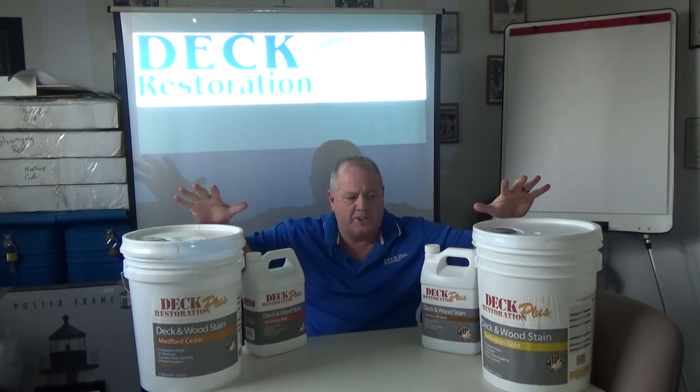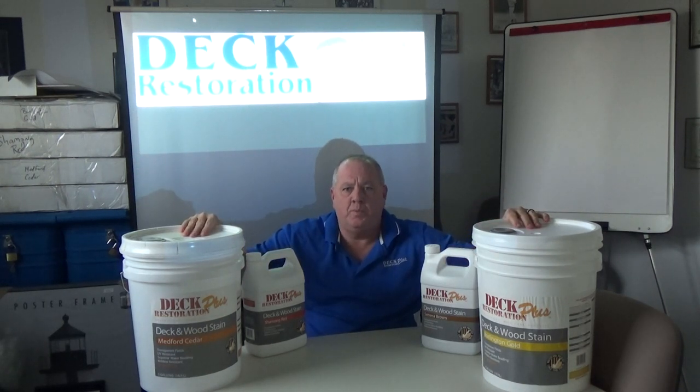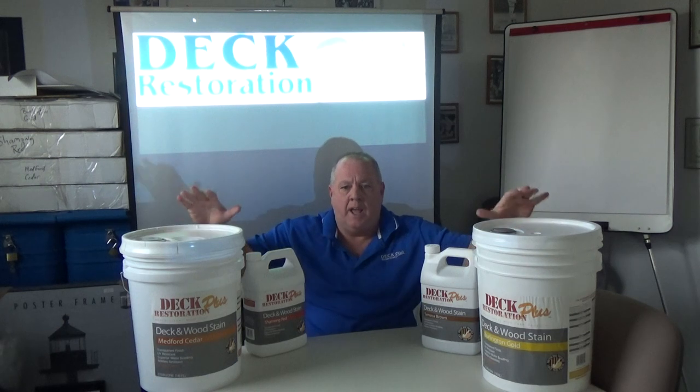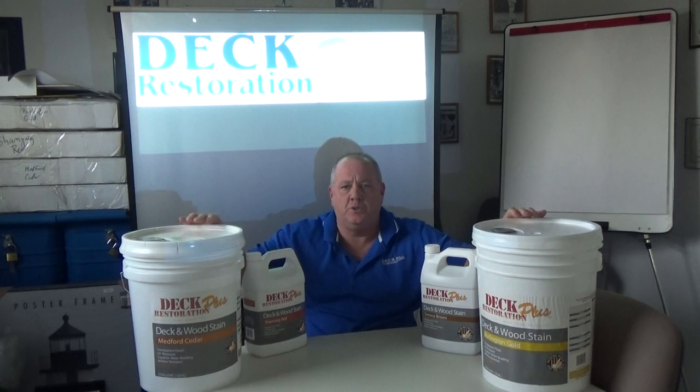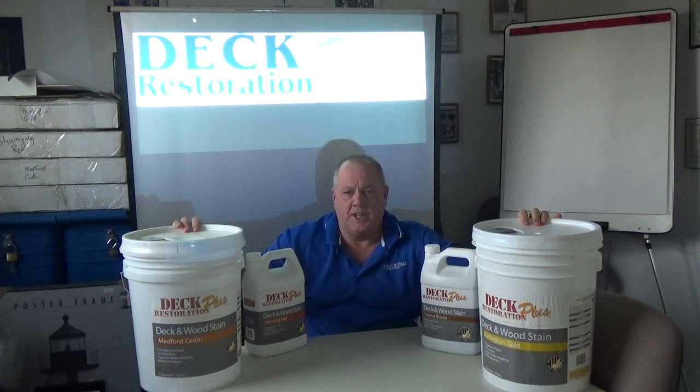Deck Restoration Plus Stains are what we use all the time. We've been using them for ten years, and we have been voted the best in South Jersey by South Jersey Magazine for four years running. We ship Deck Restoration Plus Deck and Wood Stains all across the country and use them right here in South Jersey.